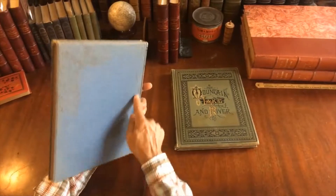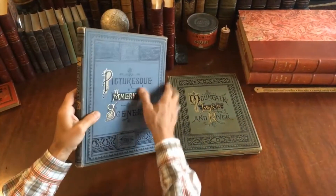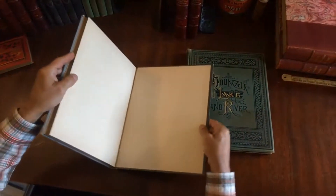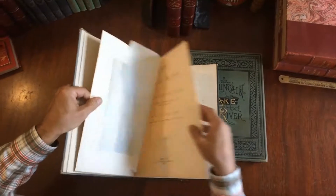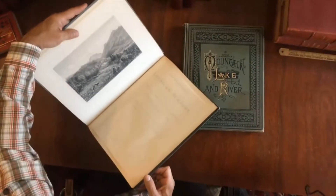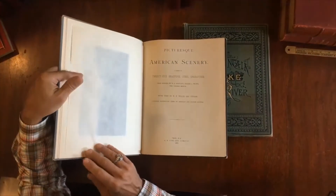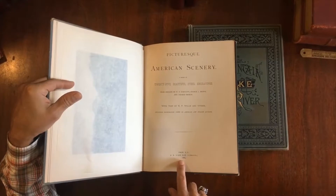This first one is decorated with embossed patterning, printed in black with some gilt work and so on. All edges of the text block are gilt. The internal title page is faced by this Franconia Notch — a beautiful steel engraving. I'd point out the quality of the printing on these engravings and the inking.